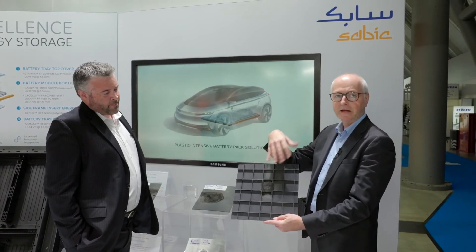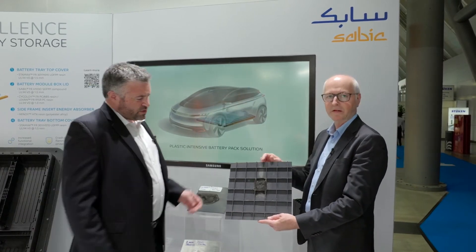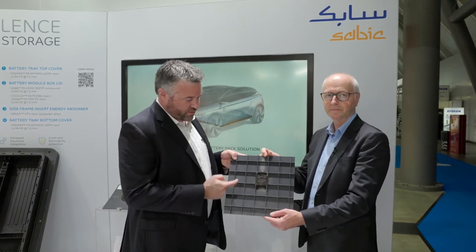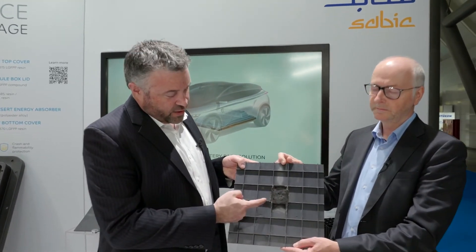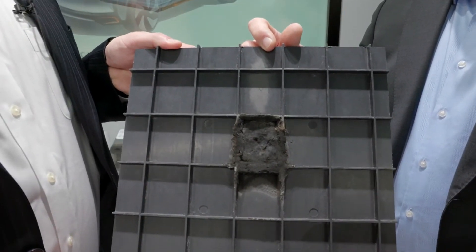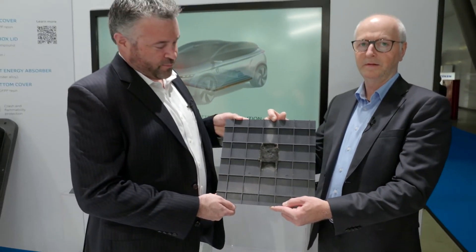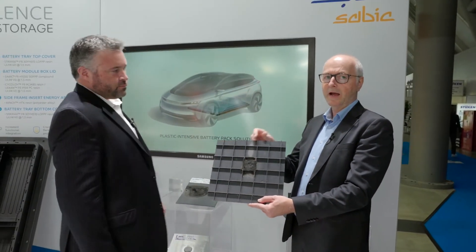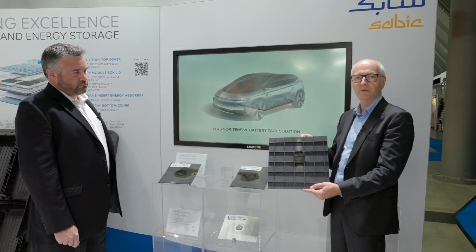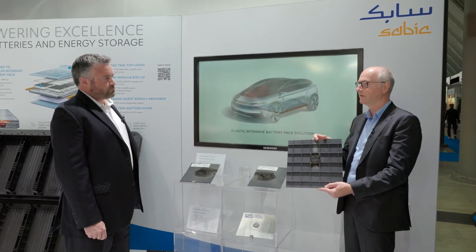When we take away the flame after the five-minute test, the flame extinguishes itself directly — that was also very good performance. What's really interesting is this foam that has developed here. We call this an intumescent char — it's basically a skin that has formed to protect itself from the fire. We are able to modify these materials based on our customers' needs and the requirements we receive, so this is a very positive result for us.